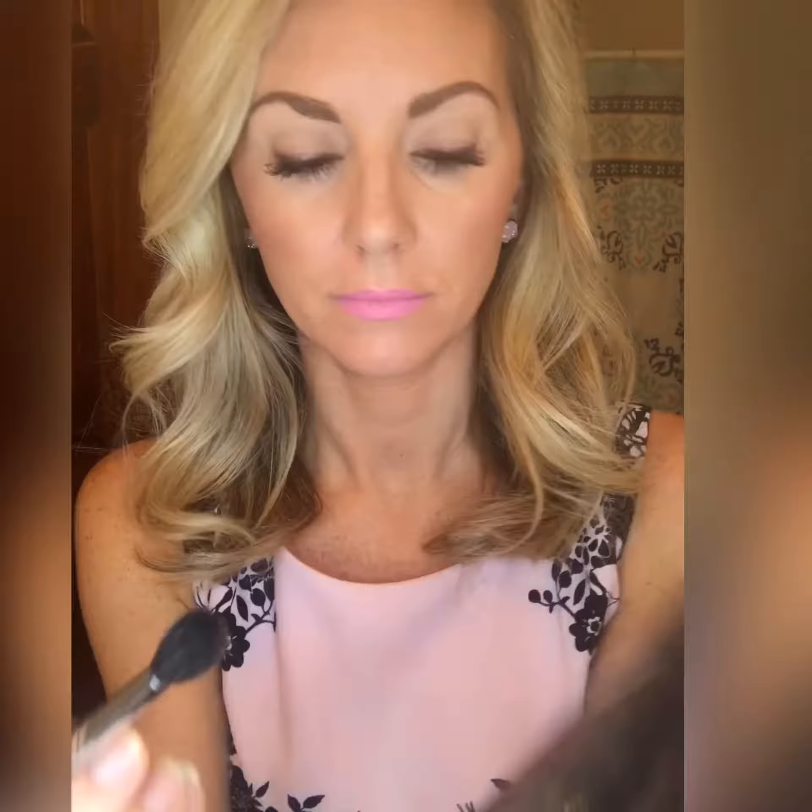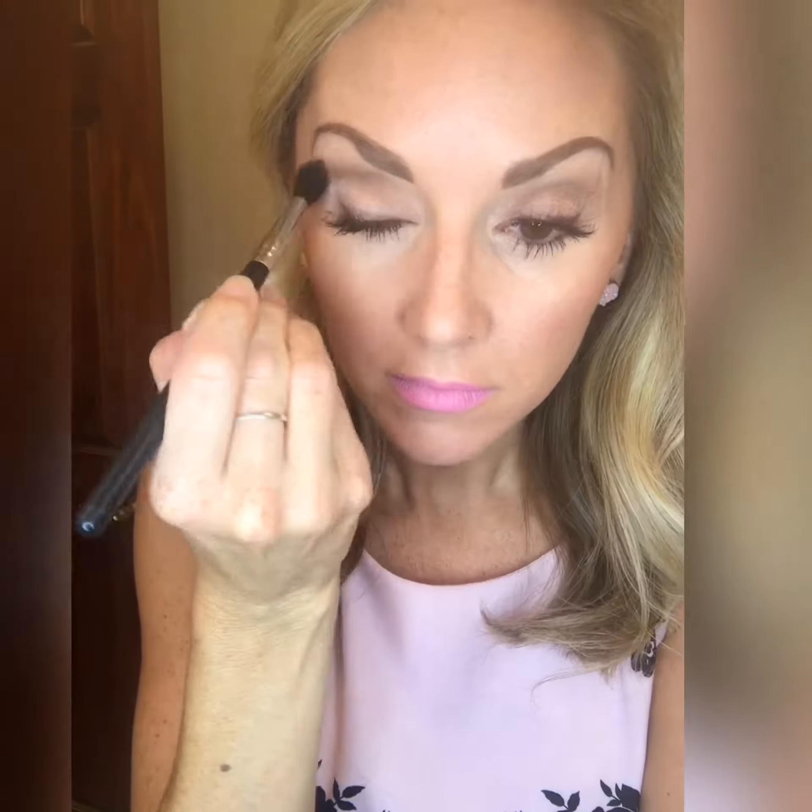The first shade we'll be working with in this palette is called Enthralled. This is a transition color and base color for the overall eye look effect.